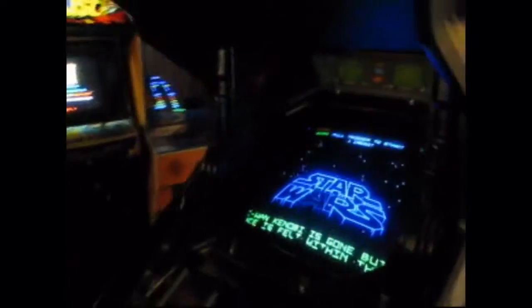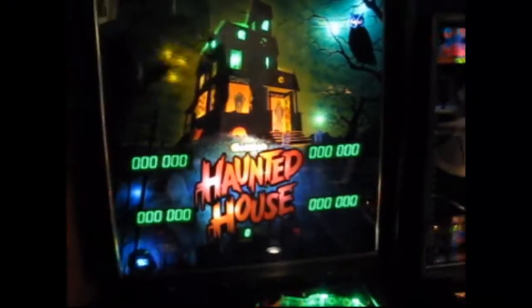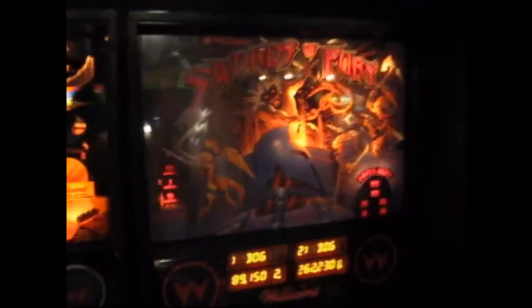We've got a Big Hurt Pinball Machine, a nice little movie poster here, and a dedicated Star Wars Vector game. Next to the Pac-Man game we have a dedicated Frogger, a Robotron 2084, Joust, and a double Donkey Kong. Moving into pinball, we've got a Haunted House, Centaur, Fun House, Riot Pinbox, and one of Pete's favorites, Swords of Fury.